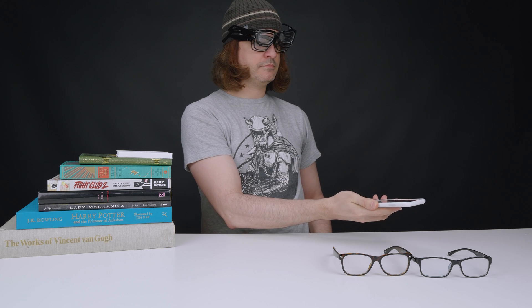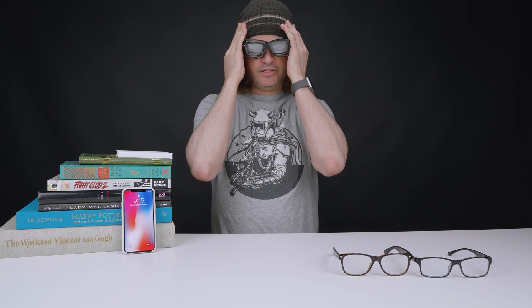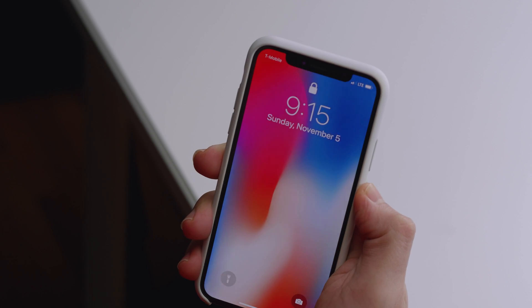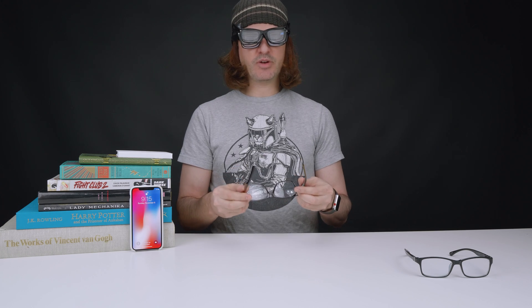Uh-oh, we might have a problem. Let's try it again. Didn't work. One more time. Let's readjust our glasses to give Face ID a fair shot. All right, this is your last chance Face ID. It worked. Fantastic. Now, let's try the sixth pair.